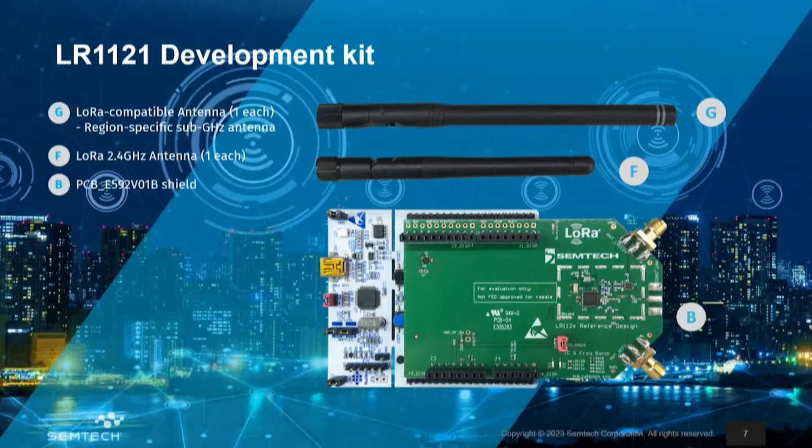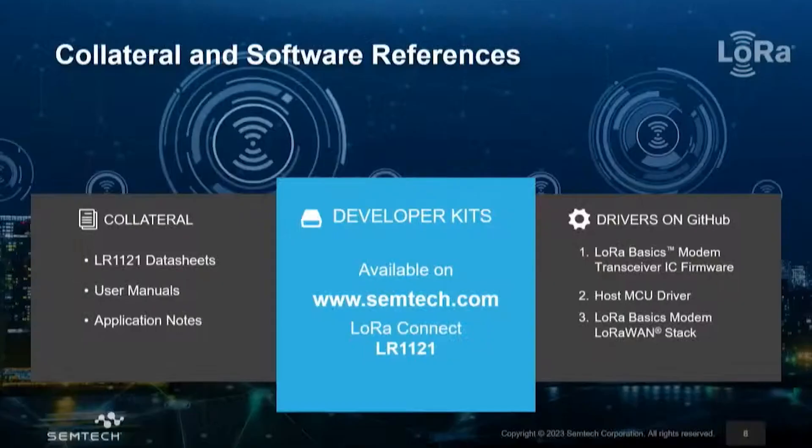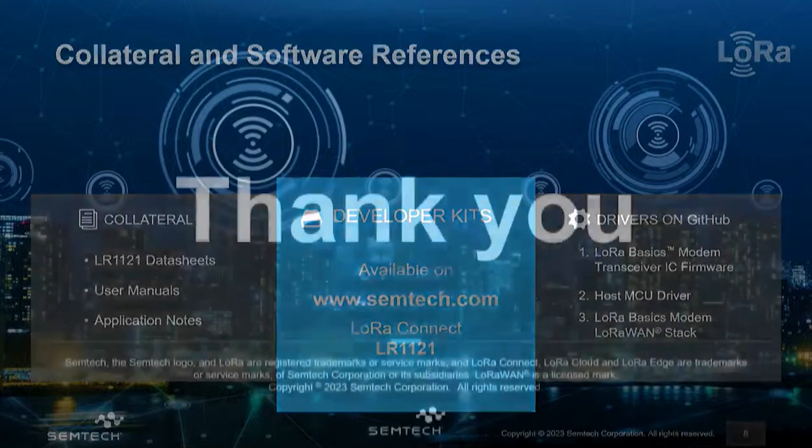In terms of how it's available: you can find a development kit on our website with two antennas — one covering the 900 MHz US and Europe regulated regions, and another with an antenna for 2.4 gigahertz. We have a different evaluation kit covering China regional parameters for 470 MHz. In terms of collaterals, everything is already available on GitHub — drivers for the device, the LoRa Basics Modem library bringing the latest LoRaWAN stack implementation, and the host MCU drivers, all freely available as usual. That's all, thank you.